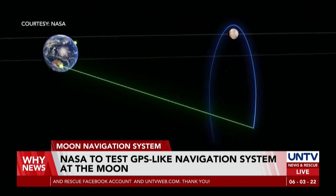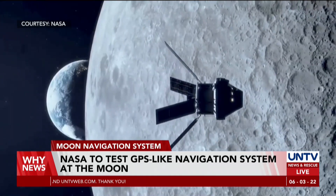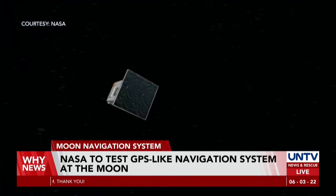According to NASA, they are preparing to send this experimental payload to the Moon no earlier than 2024. Thank you, Joselito Líquido, reporting live.